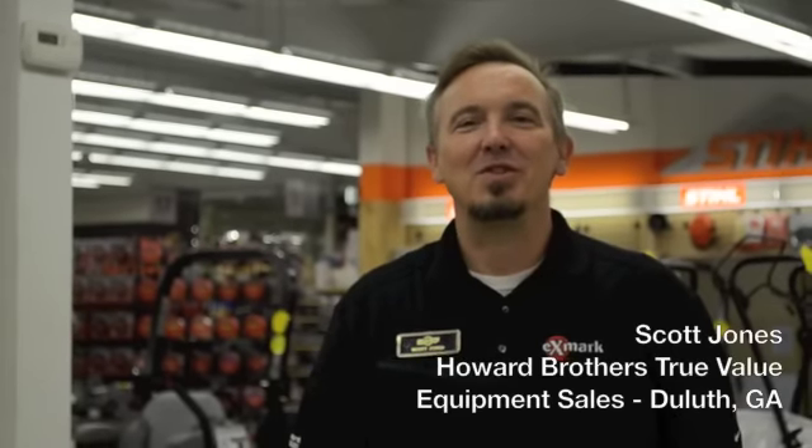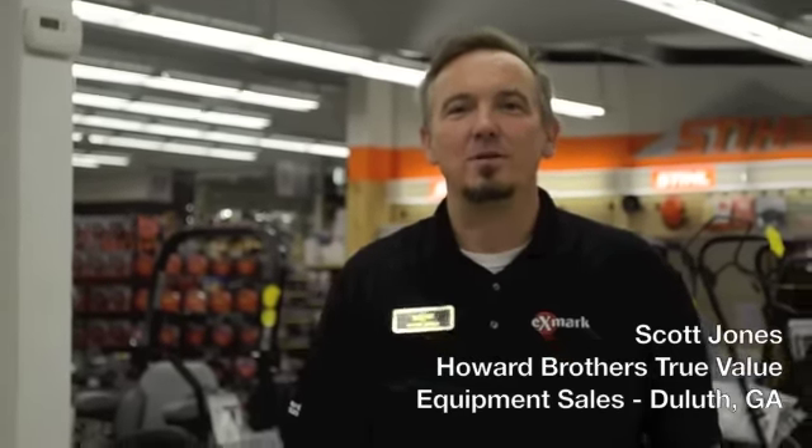Hi, my name is Scott Jones. I'm the sales manager here at Howard Brothers in Duluth, Georgia. Here we find ourselves in the middle of October, just before leaf season begins. And today we're going to look at a few pieces of equipment that will help make that cleanup a whole lot easier.